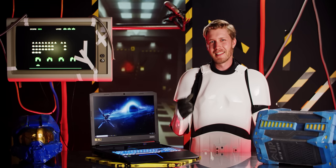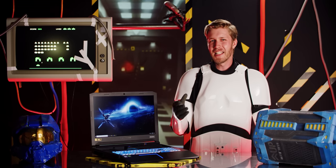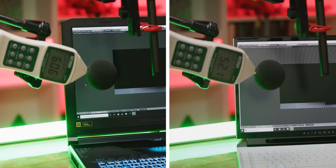If you blindfolded me and stuck me beside this machine, I'd think you took me into an old house during a hurricane. Here it is against the Area 51M — a pretty loud machine in its own right — so you can get an idea of just how incredibly distracting these fans are.